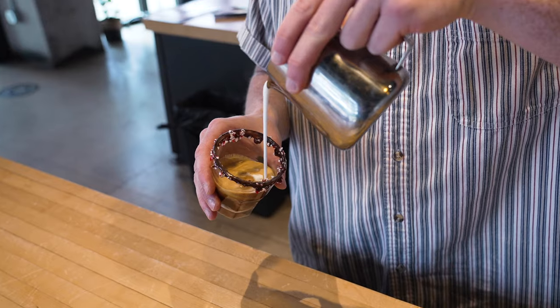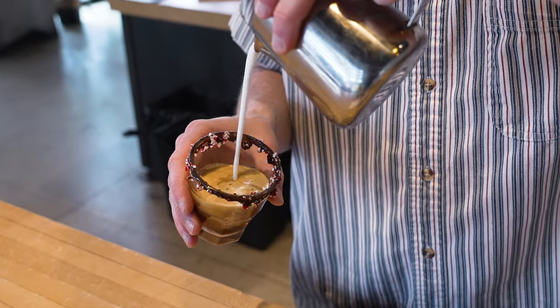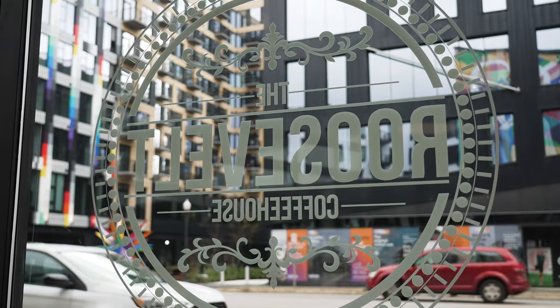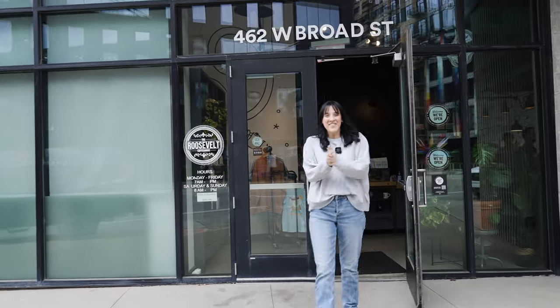That is so good. That was Roosevelt Coffee House — super awesome place. Now we're on to our next stop.